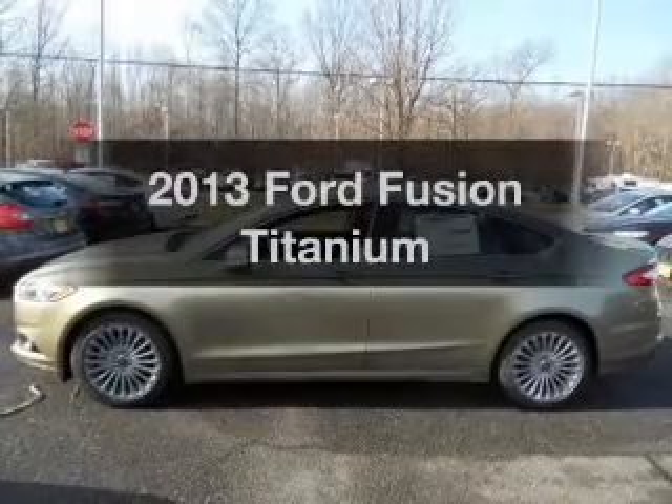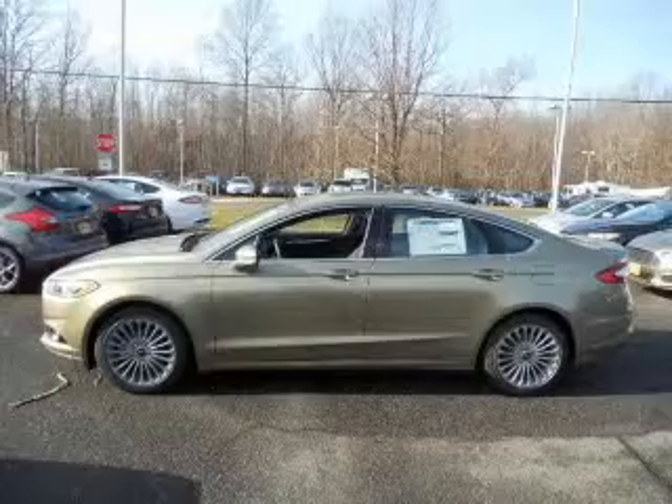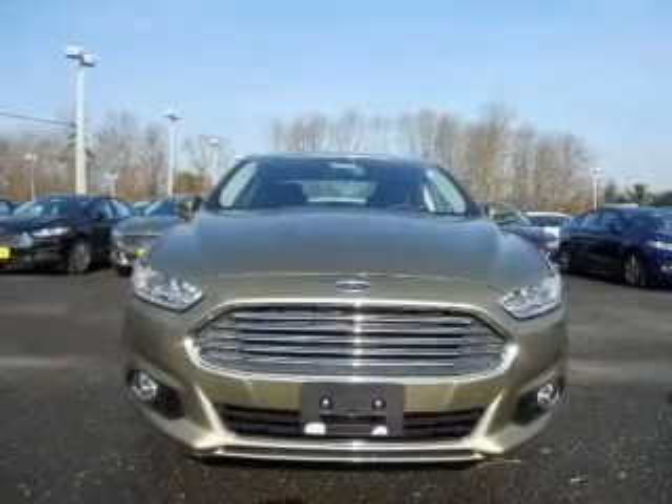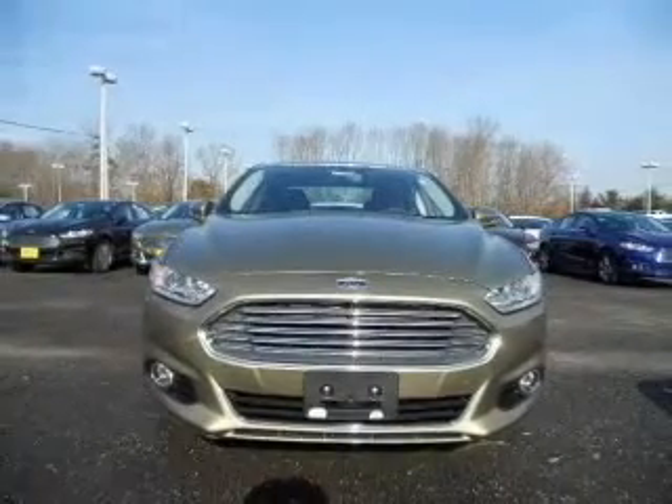Imagine yourself in this 2013 Ford Fusion. This is the set of wheels you've been looking for, with an efficient four-cylinder engine. The powertrain includes front-wheel drive connected to a smooth-shifting six-speed automatic transmission.